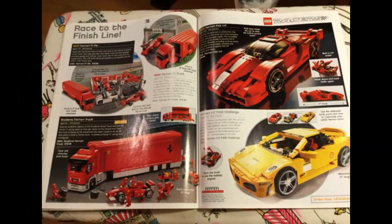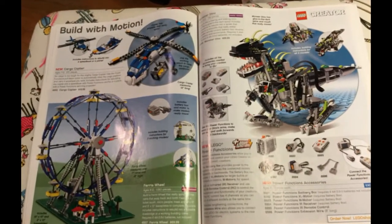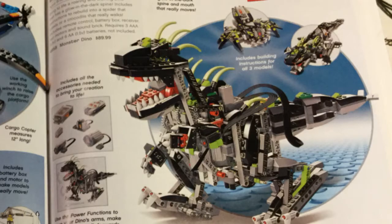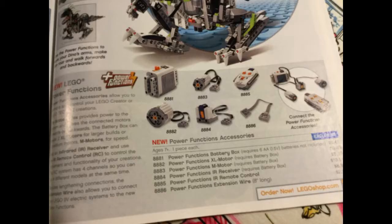There's a Ferrari. Here's a Lego ferris wheel — and again, not the ferris wheel that came out six or so years ago; it's a different one, blue and yellow, not quite as pretty. There's a Monster Dino, and then all the Power Functions and Technic sets — those are always fun.